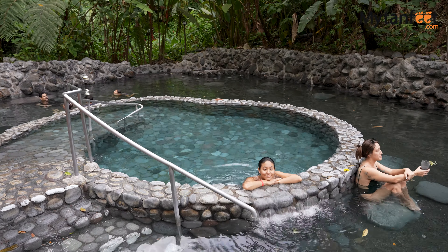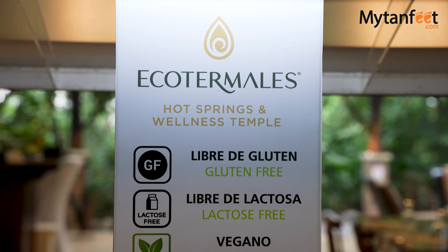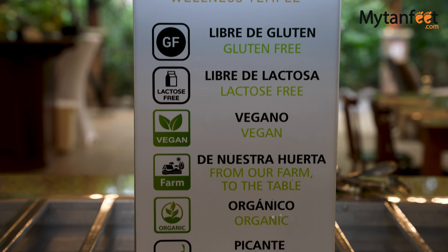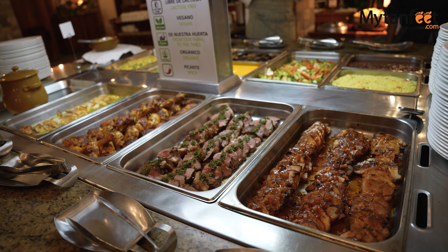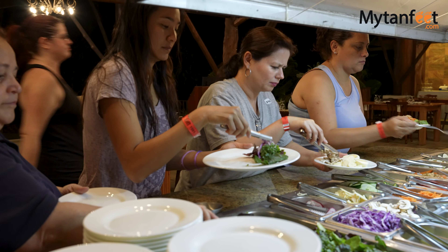Ecothermalus has six pools of various temperatures, as well as one cooler freshwater pool and a waterfall. They also offer a bar with poolside service, and for dinner they had a great buffet of meat, salads, veggies, soup, and desserts — all very delicious and super filling.